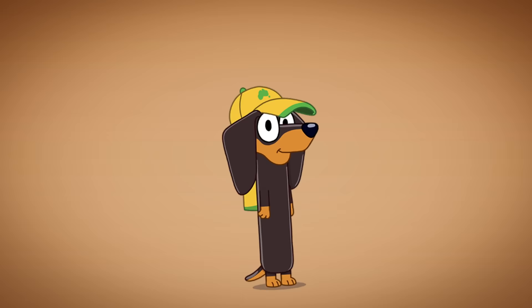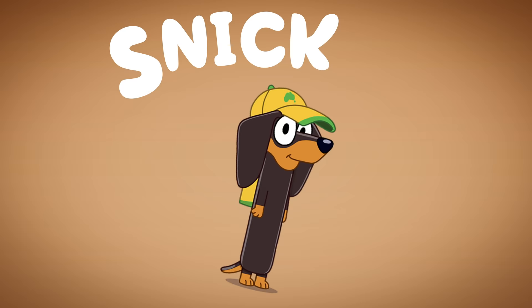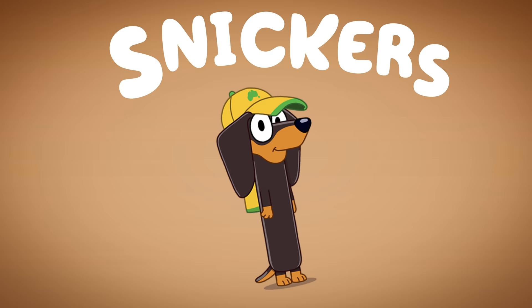Next up is Snickers. Snickers is spelled S-N-I-C-K-E-R-S! And we're gonna give him a little hot dog. He is a sausage dog. So cute!